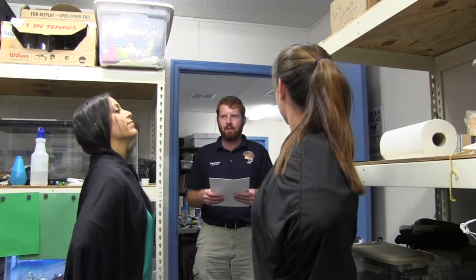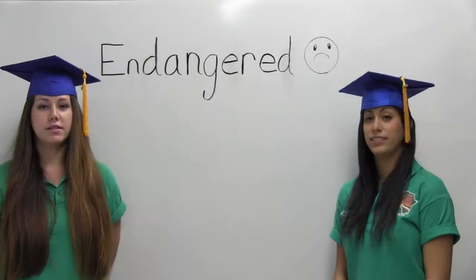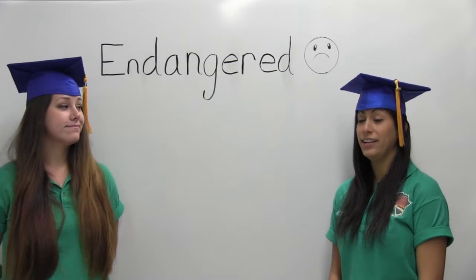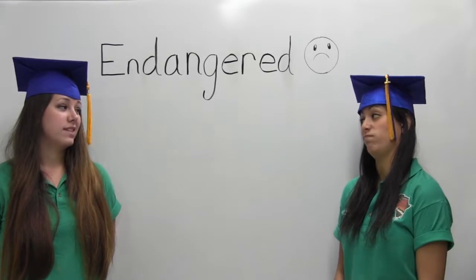Hey, could you sign off on some... Oh, hey. Have you seen Haley or Chelsea? So endangered means that there's not very many members of a species left, and they're in danger of going extinct. That stinks.